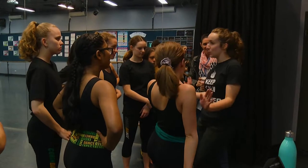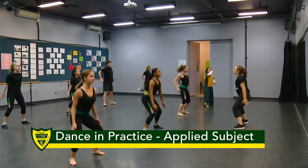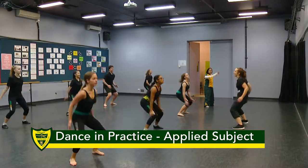My name is Miss Nothling and I'm one of the dance teachers at Corinda State High School. I'd like to tell you a little bit of information about what dance in practice looks like at our school.